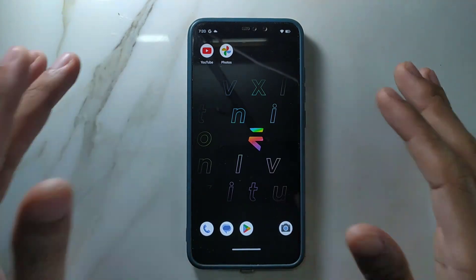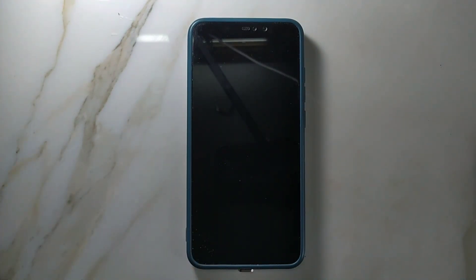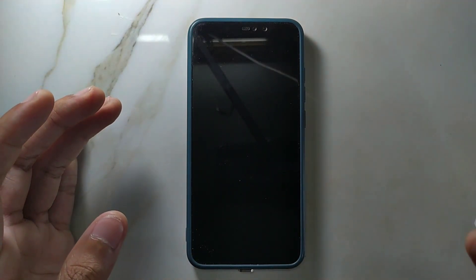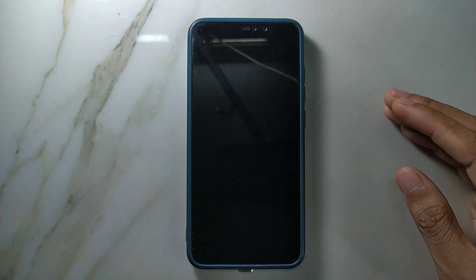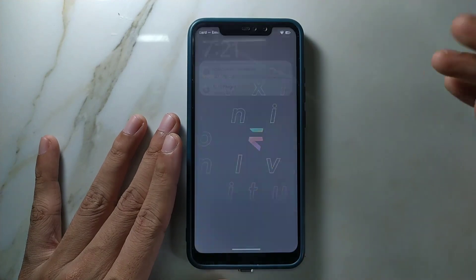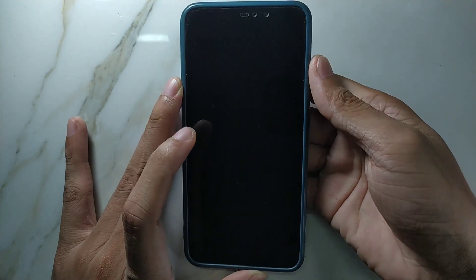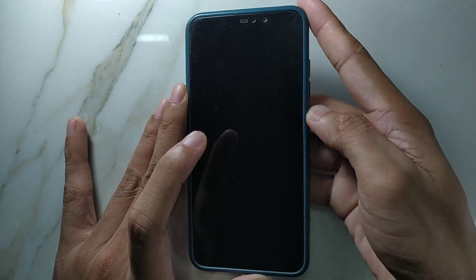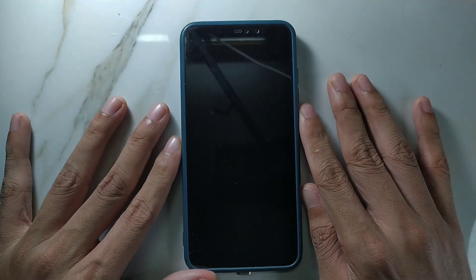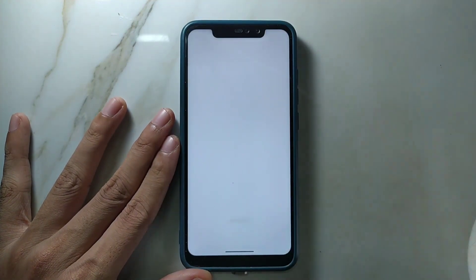In Android 13-based ROMs there is a major issue with double tap to wake — it doesn't work on most ROMs. The last ROM I reviewed for Redmi Note 6 was Superior OS, which had double tap to wake working, but other ROMs before that did not. In this ROM it's also working, as you can see. The fingerprint is really fast with no issues. I've tried many scenarios and it works fine. You can also set up face unlock without any issue.